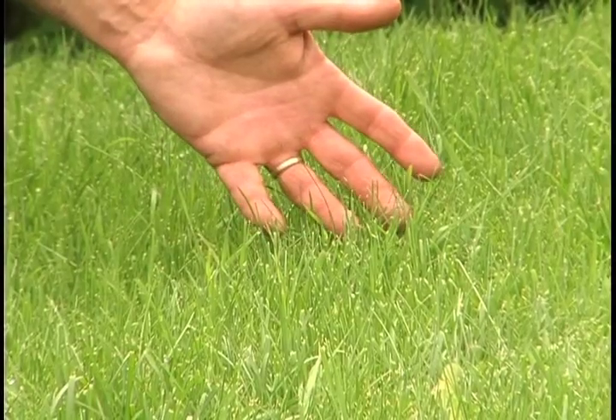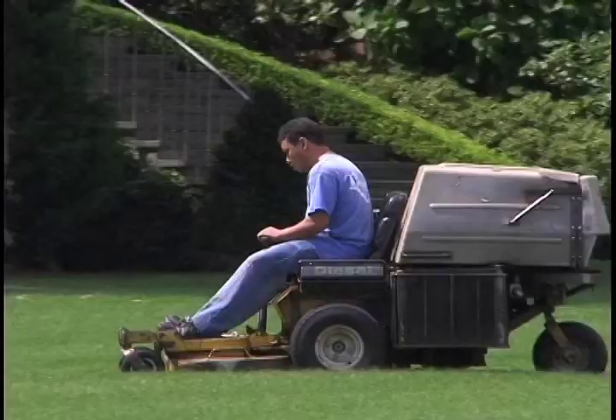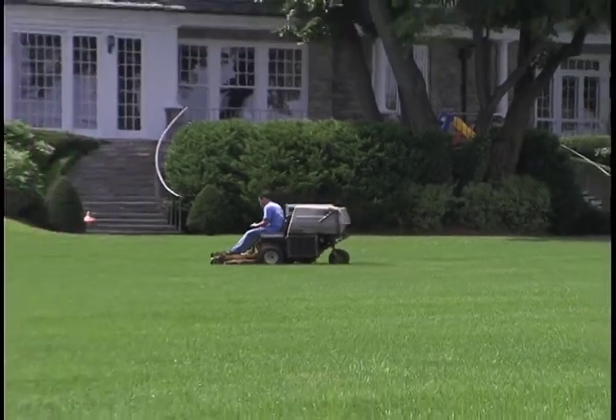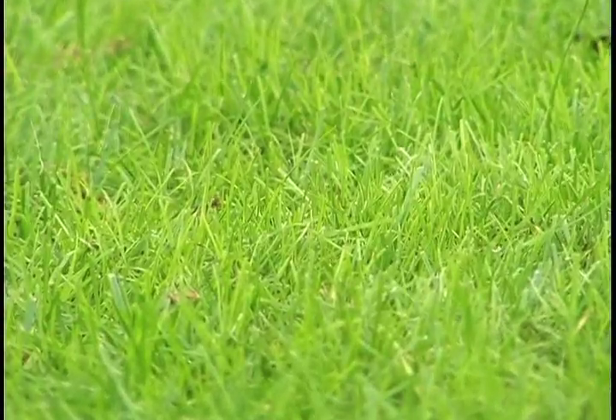Now let's talk a little bit about mowing. As you can see, we have a little bit higher blade height here than many of you are used to. Most of you probably cut somewhere between an inch and three quarter and two or two and a half inches, but now we need to change our thought process and raise our blades so that we cut somewhere in the three or three and a half inch range. One reason is that the taller blade length simply shades the sunlight from the soil surface, thereby prohibiting seeds from germinating. Weed seeds need light to germinate, and the sun will not reach the soil surface when we have a three and a half inch blade height.